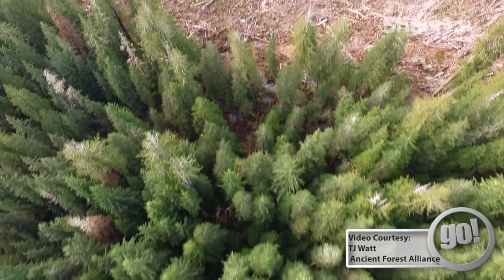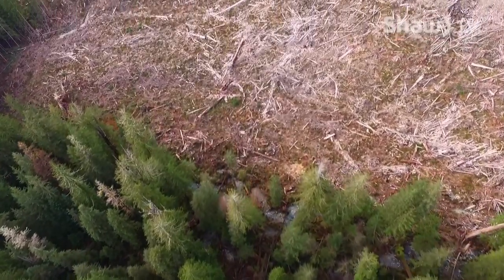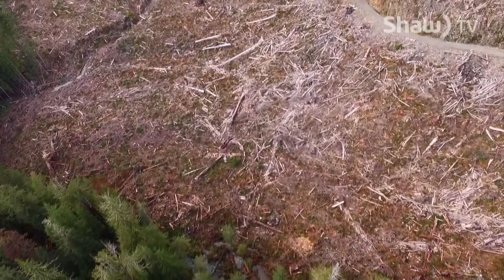Only 1% of the old-growth Douglas firs on the coast still remain — they've literally logged 99% of these old-growth Douglas firs on the coast. It should be a no-brainer now that the last of these ancient forests really need protection.